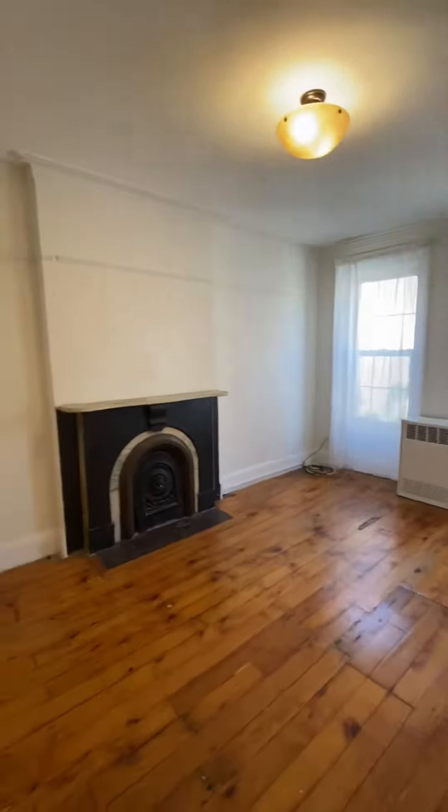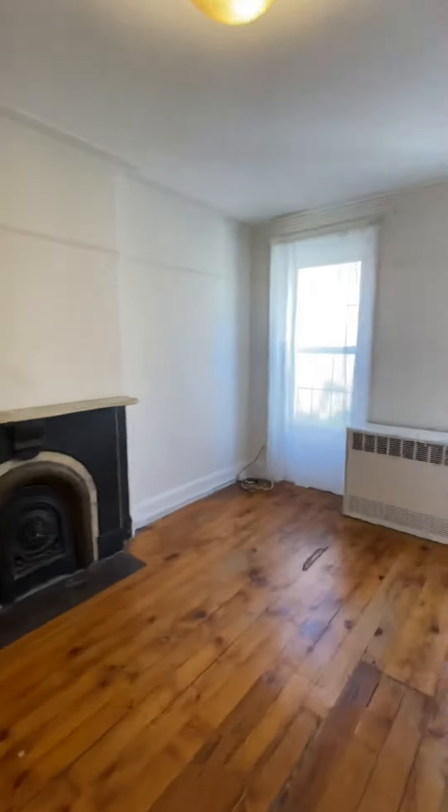Those windows facing north. Decorative fireplace. Heat is included.